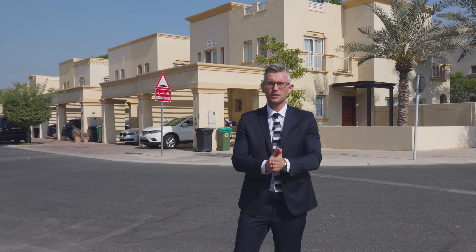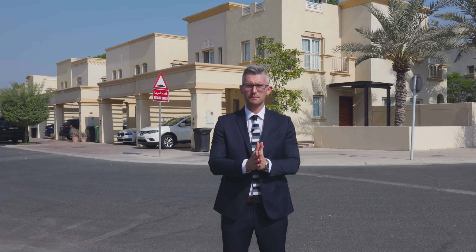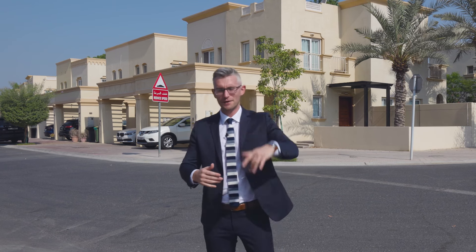Hey everyone, and thank you for coming back to another property tour with me, Kurbus, at luxuryproperty.com. Today something phenomenal came up that I want to show you — it is a 4E in Springs 12. Without further ado, let me show you. Follow us.